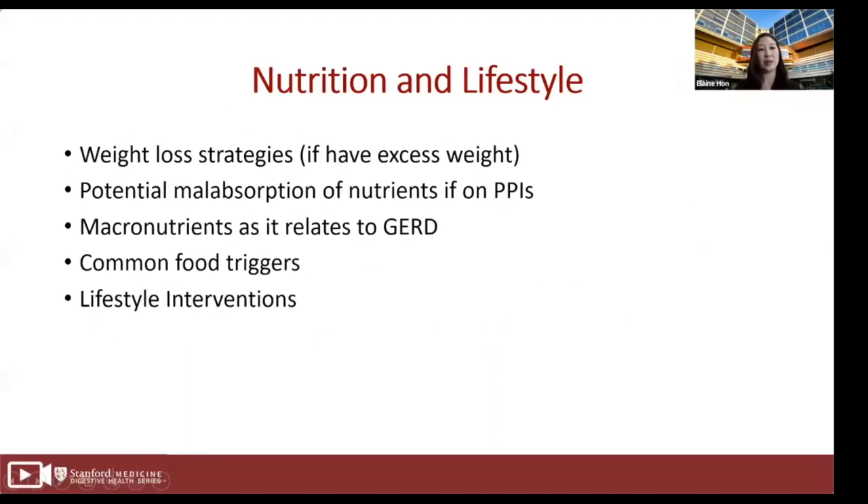I'll begin by talking about weight loss strategies if you have any excess weight to lose, then discuss potential malabsorption of nutrients if you are on a proton pump inhibitor, then discuss macronutrients as they relate to GERD, talk about common food triggers, and then discuss lifestyle interventions.